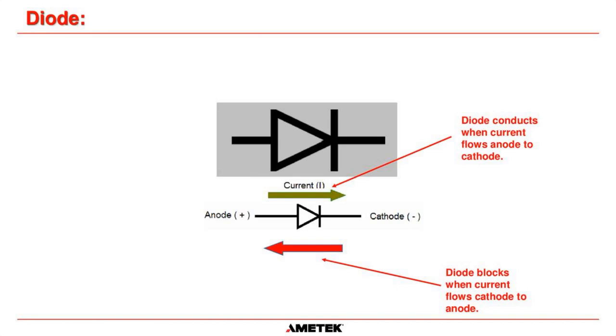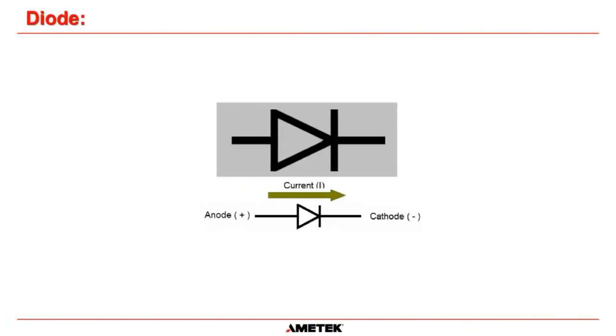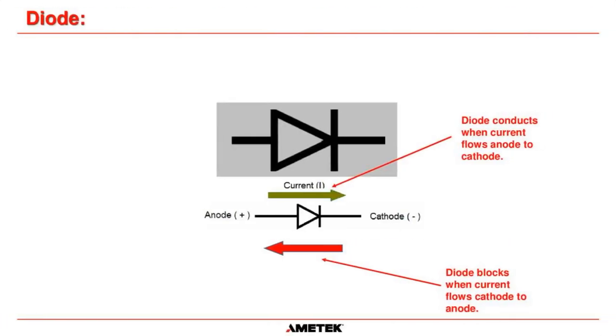If we try to make current flow the other way — make the cathode more positive than the anode and force current through the other direction — the diode blocks the current flow. Many people get confused about the symbol diagrams: the arrow head shows the way current flows. For a diode drawn this way, you have left-to-right current flow. When you see the line on the right side, that's saying if we're trying to go through that way, it won't allow us. Current is blocked from right to left when the diode is drawn like this.